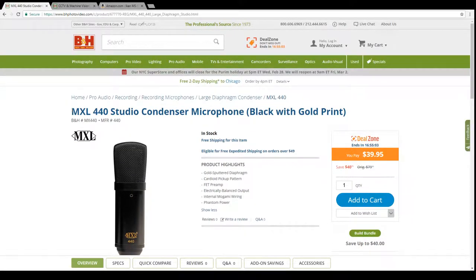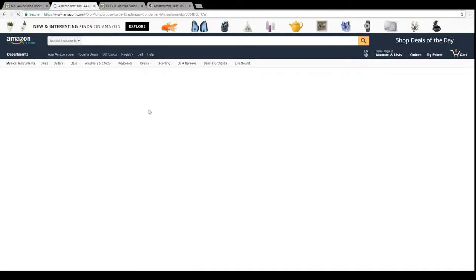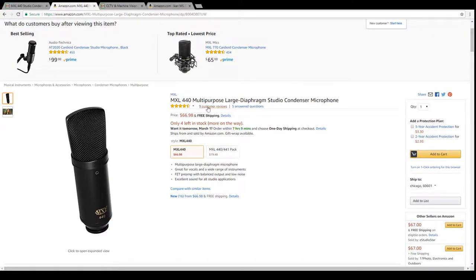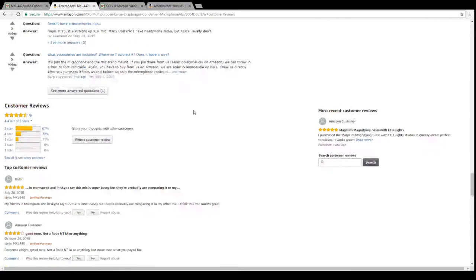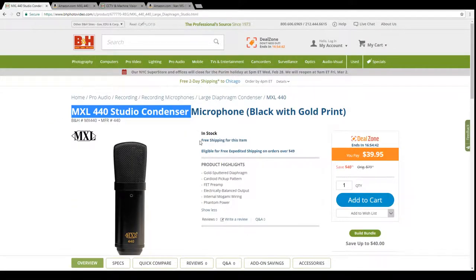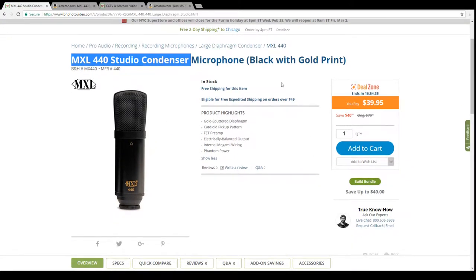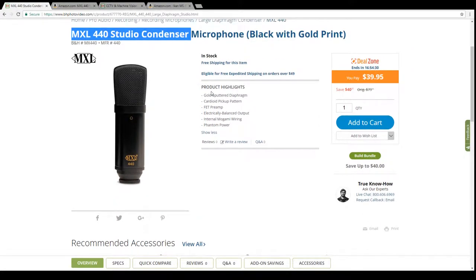Now let's look at the third product: the MXL studio condenser microphone. There aren't many reviews on B&H, but searching Google reveals it has really good reviews overall. At $40, it delivers about 80% of the performance of $500 microphones — that's impressive value.